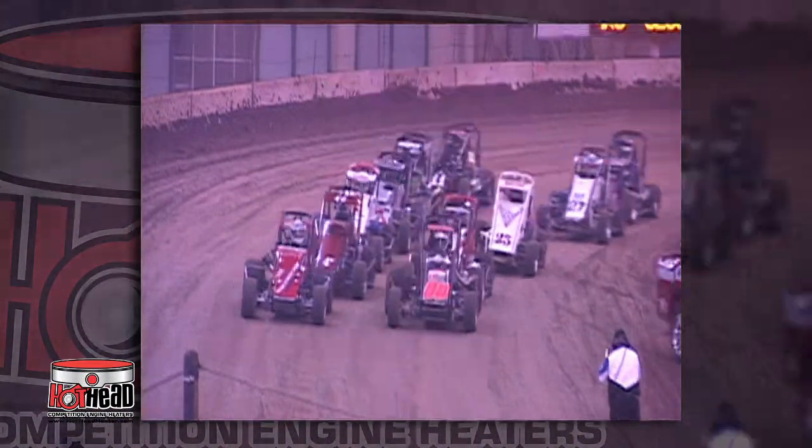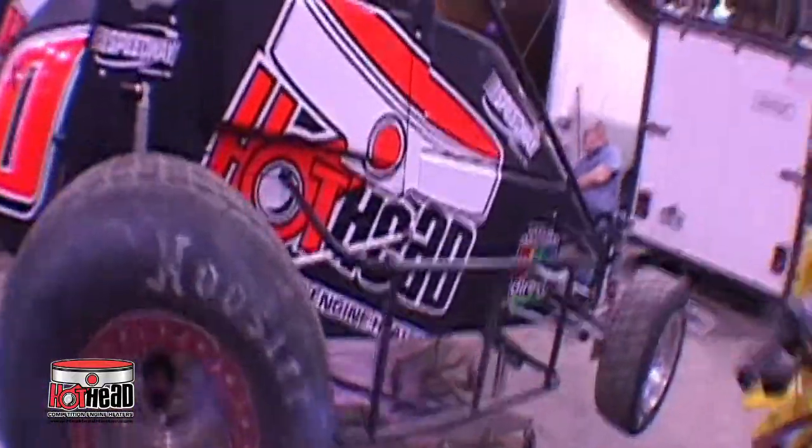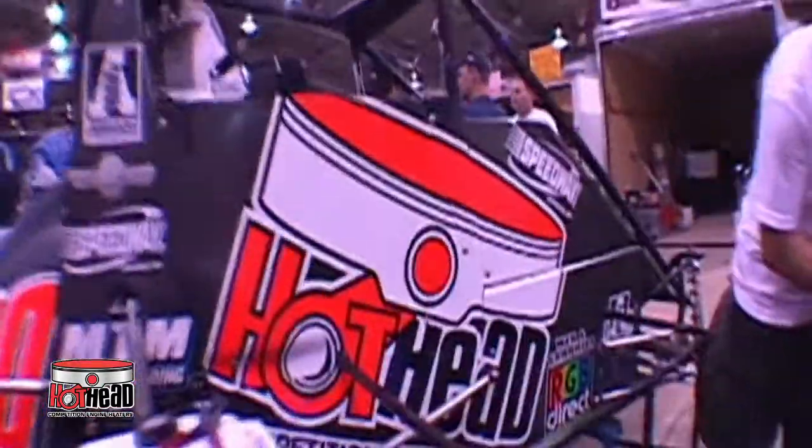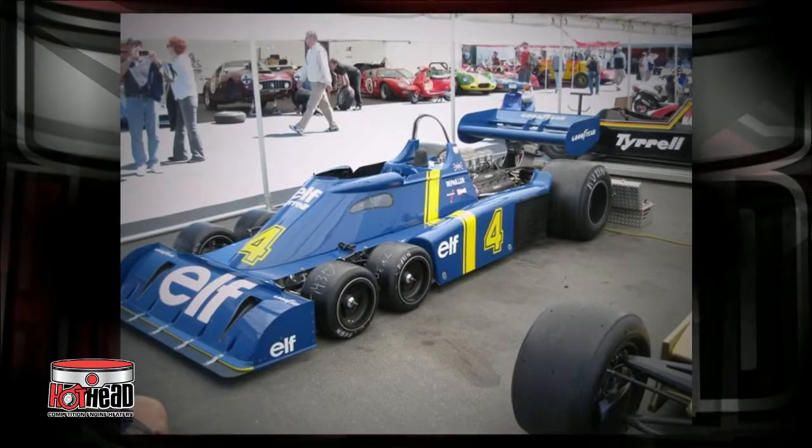Do you think the race starts here? No, the race started 30 minutes ago, because in today's highly competitive racing environment, you can lose before you even start. If your racing machine isn't running at peak performance before you get to the start line, you may have already lost the race.